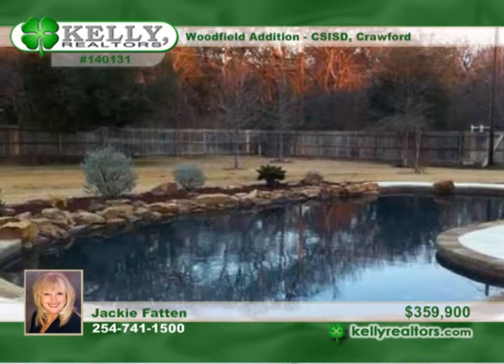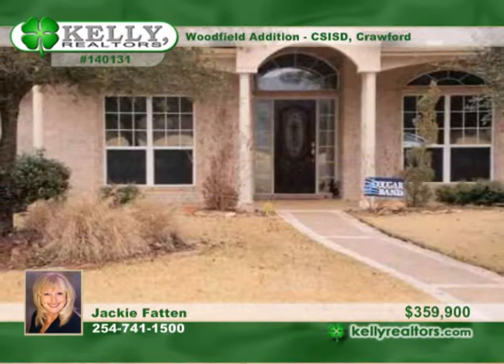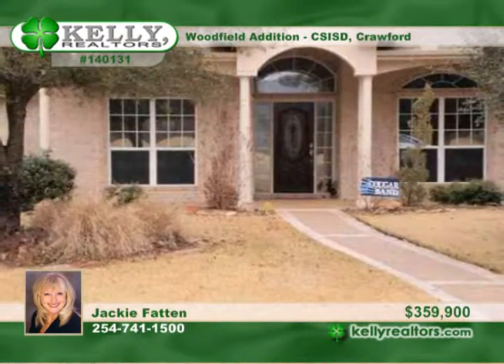Sit around the oversized patio and enjoy the natural free form pool with a diving rock. A hot tub is also a bonus. Indulge by calling Jackie.